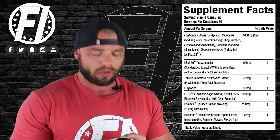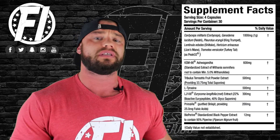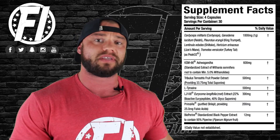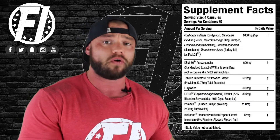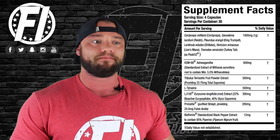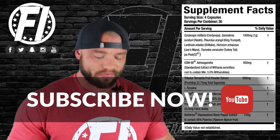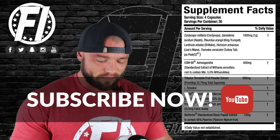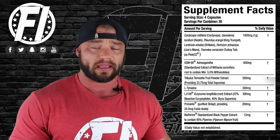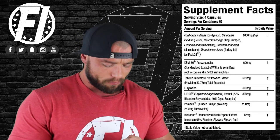LJ100 is a trademarked version of Long Jack, an ingredient also used in many different testosterone boosters. It has been shown to improve overall testosterone levels, sexual desire, libido, and help with erectile dysfunction. The 300 milligram dosage of Long Jack here is great. LJ100 is a reputable branded version of Long Jack, which is what we recommend.